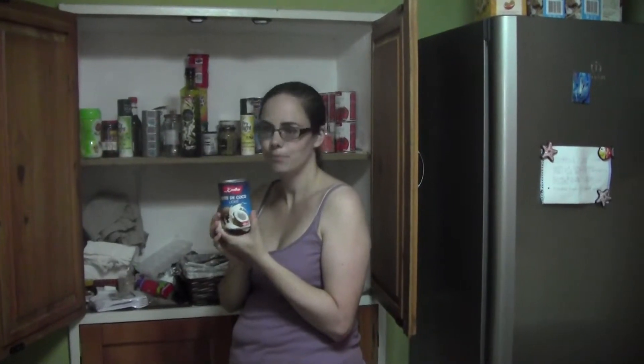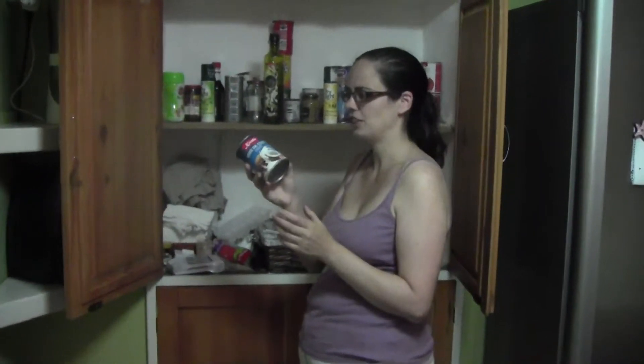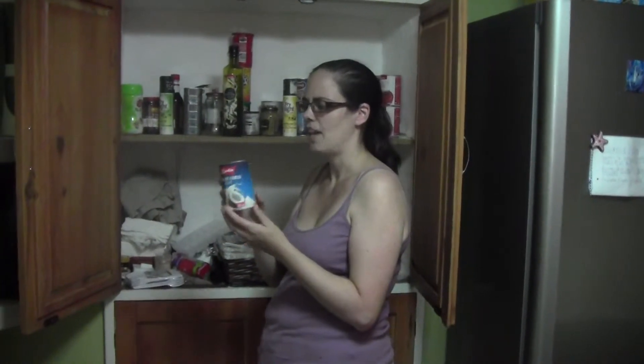Light coconut milk — this is famous on paleo because it's the one type of milk you can have. But I find that when reading about people who haven't lost weight on paleo, the problem is they have too much of this. Even the light version has nearly 400 calories per can. If you're eating this every day you'll consume a lot of calories. However, shared as a family for one meal there are hardly any calories per person. Or you could keep a can open in the fridge and use a teaspoon at a time — in cauliflower mash or a soup, for example.